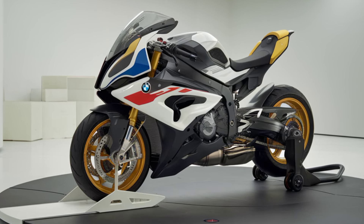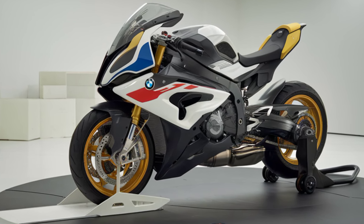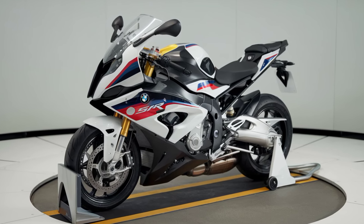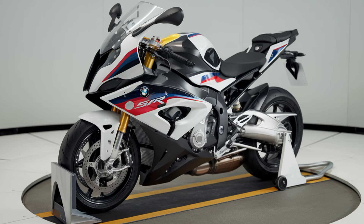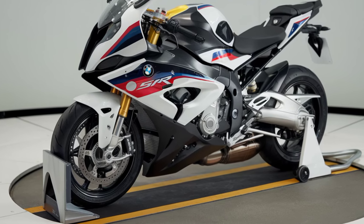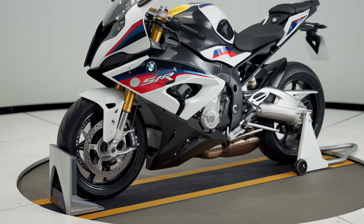That's all for today's review. If you enjoyed this video, make sure to hit that like button and subscribe for more updates on the latest in the world of motorcycles. Let us know in the comments what you think of the new S1000XR, or if there's another bike you're excited about. Thanks for watching, and we'll see you next time.